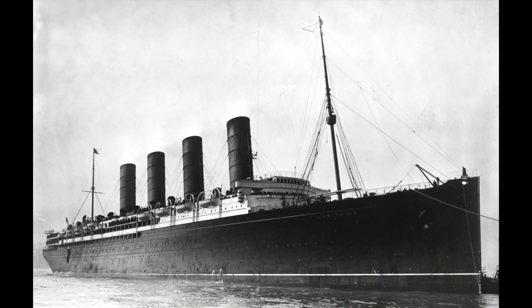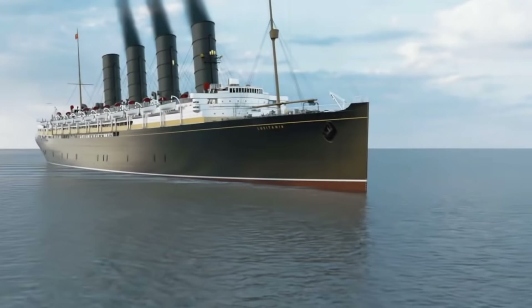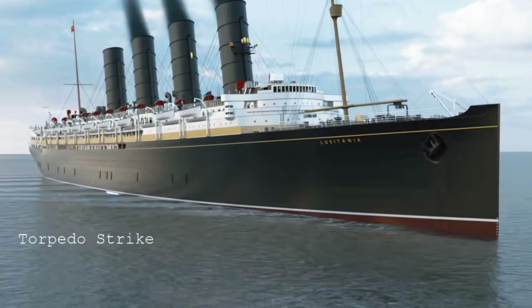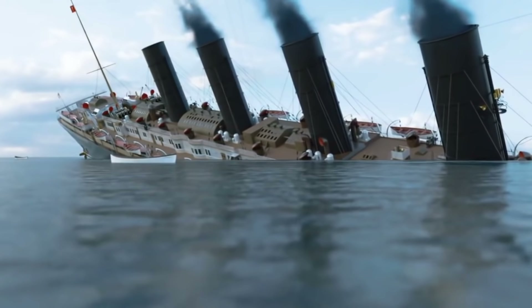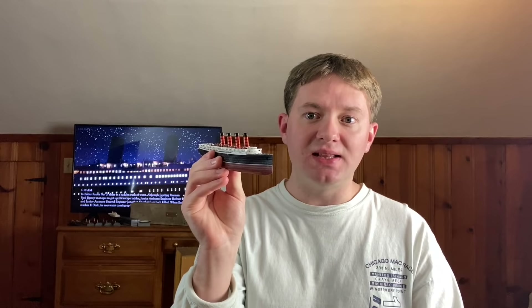In the exact same month that the shipyard was told to get the Britannic ready to enter emergency services, one of the worst naval disasters of the First World War occurred. The RMS Lusitania, heading for Liverpool from New York City, was torpedoed by German U-boat U-20 off the coast of Ireland. The ship sank in 18 minutes, taking the lives of 1,197 people on board. The public outcry against the Germans was immense, and while not the only cause, the sinking of the Lusitania was a factor in the US getting involved in the First World War.